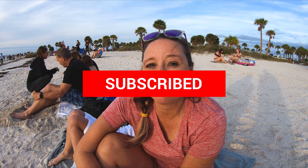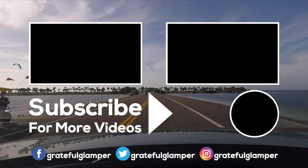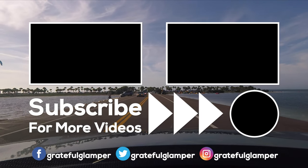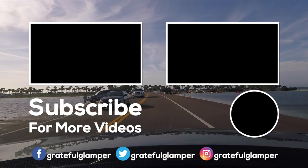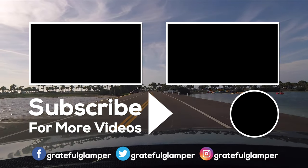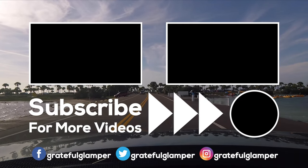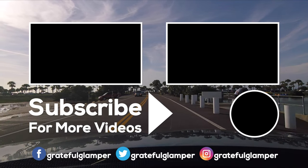Thank you so much for watching this video. We invite you to like and subscribe — make sure you hit the bell so that you get all of the notifications as we release new videos, which we do every single week. And feel free to check us out on our social media profiles as well.